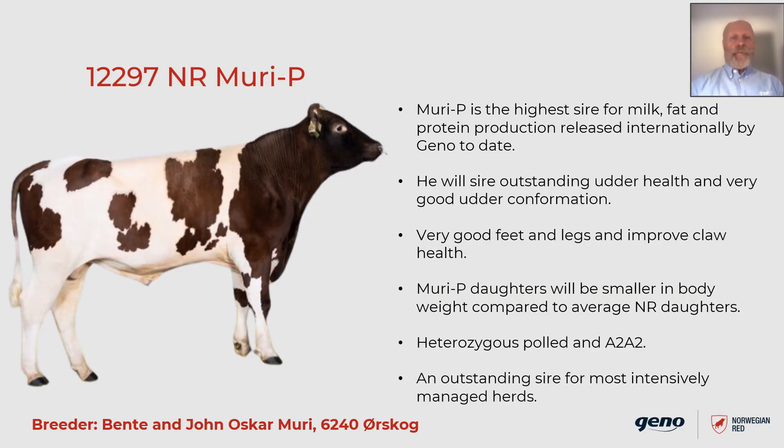The first bull is 12297 Muri P. He is bred by Bente and Jon Oskar Muri in Örskog in the southeast part of Norway. Muri P is the highest sire for milk, fat, and protein production released internationally by Gino today. In addition, he will sire outstanding udder health and very good udder conformation. He also has very good feet and legs and will improve claw health in your herd.